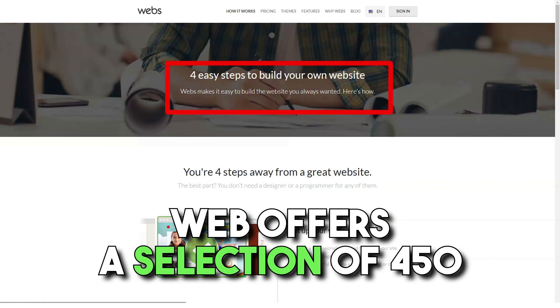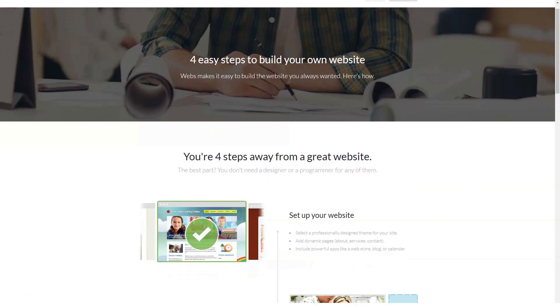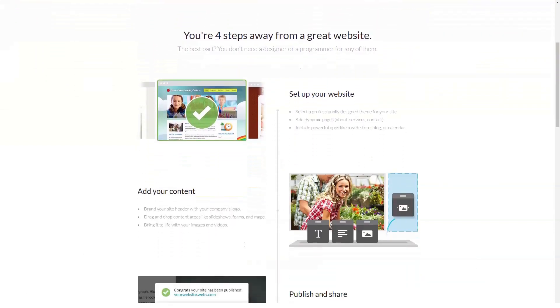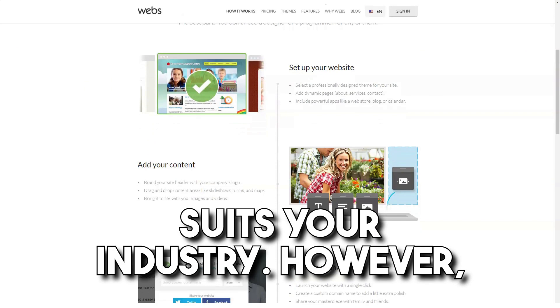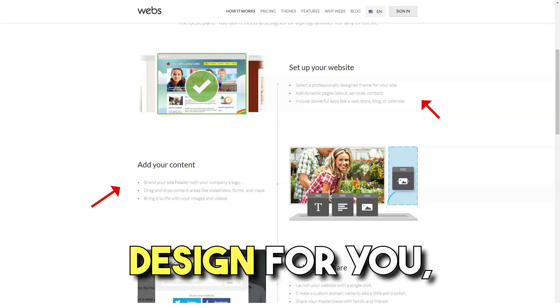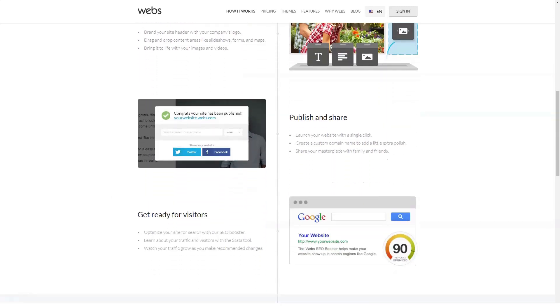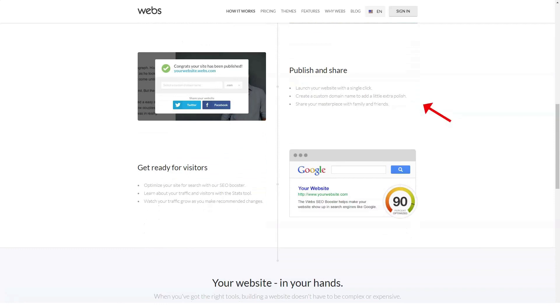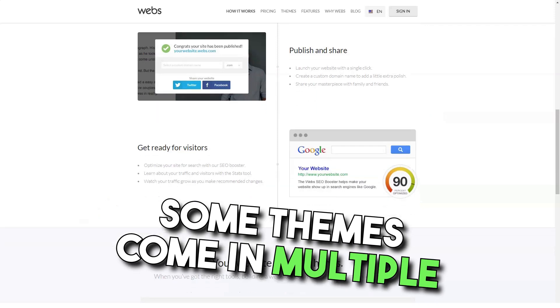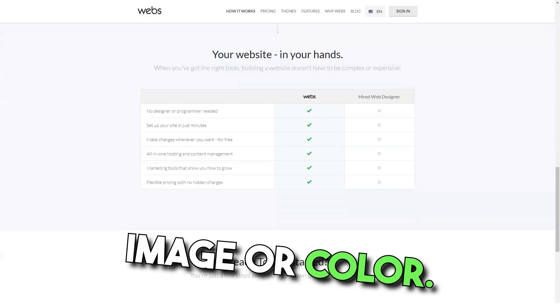Webs offers a choice of 450 mobile-optimized design templates, which is quite a large collection. These templates cover more than 20 different industries, so it helps you find the one that fits your industry. However, Webs does not allow for flexible editing of HTML and CSS templates, so even if you want to hire someone to change the design for you, you will not have that option with Webs. Some themes come in multiple color schemes, and some allow you to customize the background image or color.